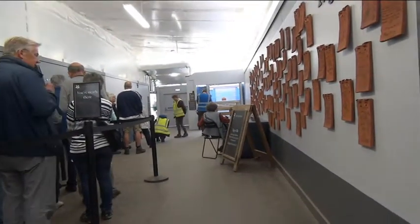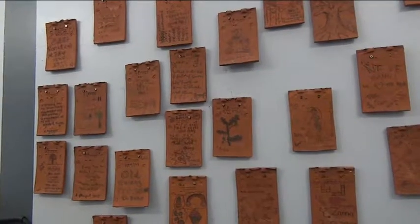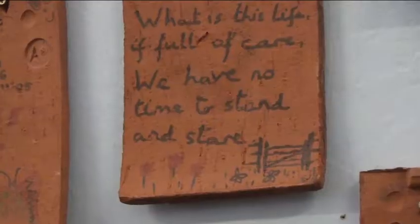As you are waiting in the queue for the lift to take you to the top of the roof, on the right hand side, there are various tiles already written on, waiting to go on.